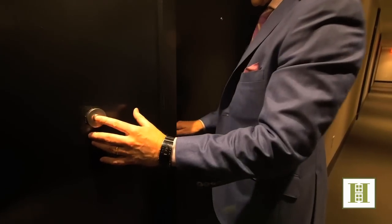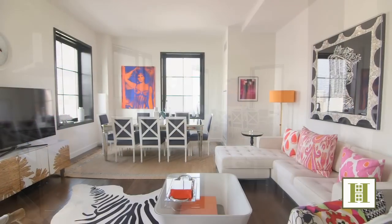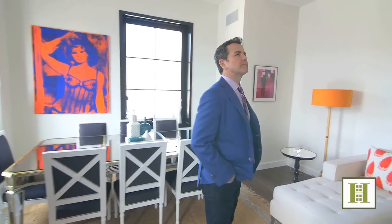You ring the bell, you open the door, and then you're inside. The ceilings are soaring, and there are windows that are so oversized, they capture this unique corner of our city.